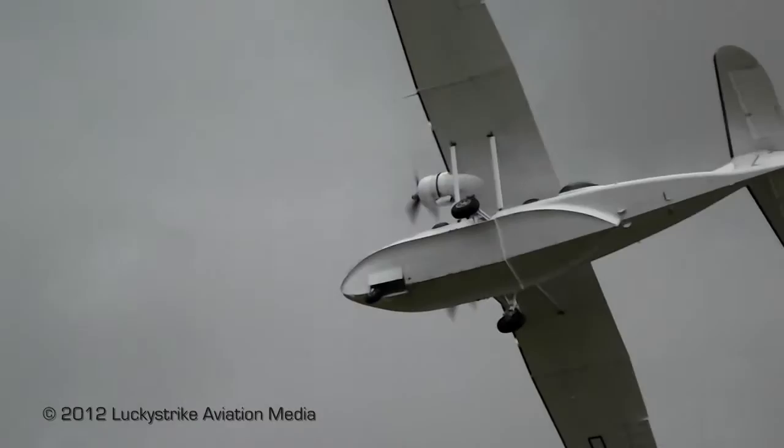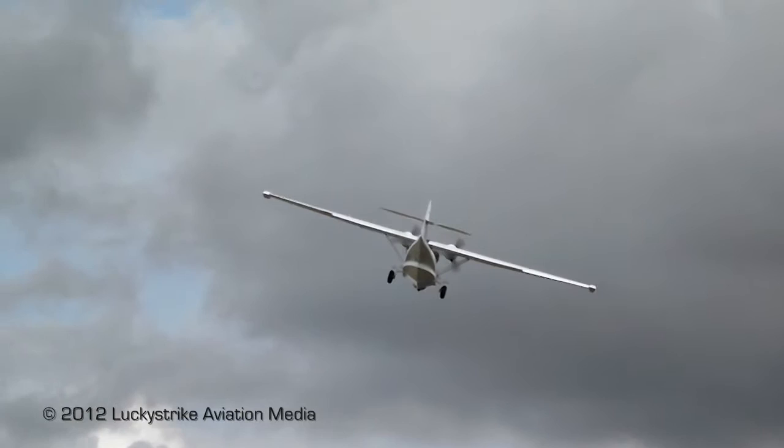Depth charges could be carried as a weapon, and for self-defense, a single or twin .30-caliber machine gun mount.